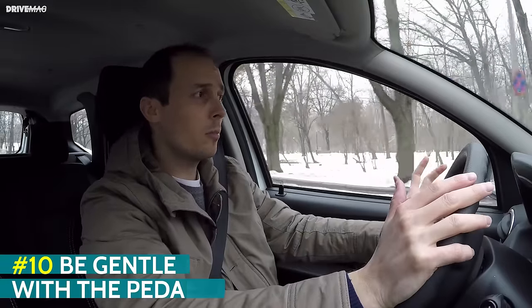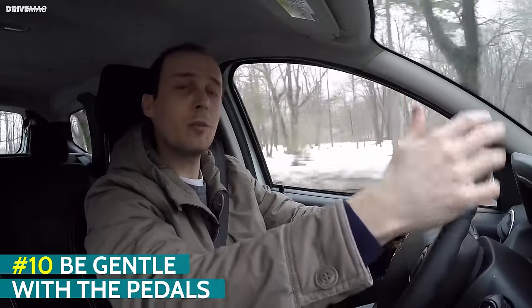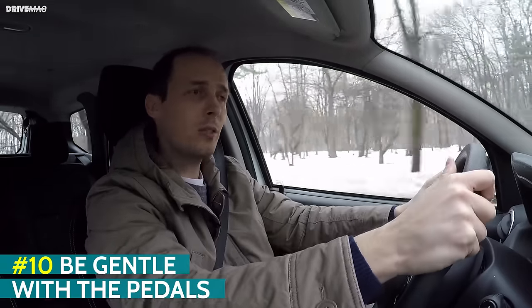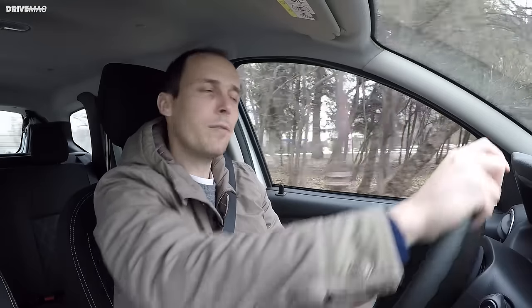Driving your car pedal to the metal is a sure way of emptying your fuel tank quickly, so you should be more gentle with the accelerator pedal if you want your fuel to last more miles. And unless it's necessary, don't stamp on the brakes too often either, because you'll just have to accelerate again to reach cruising speed.